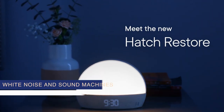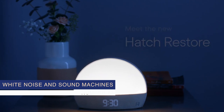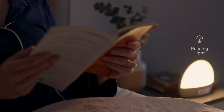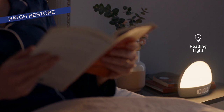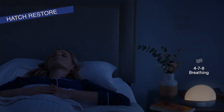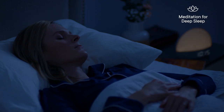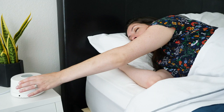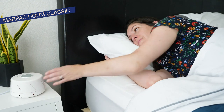Number 3: White Noise and Sound Machines. Sound machines are perfect for those who need a little help drowning out the noise. They create soothing soundscapes or consistent white noise that can mask disturbances and lull you into a deeper sleep. They can also double as a wake-up light or meditation guide, making them versatile tools for better rest.